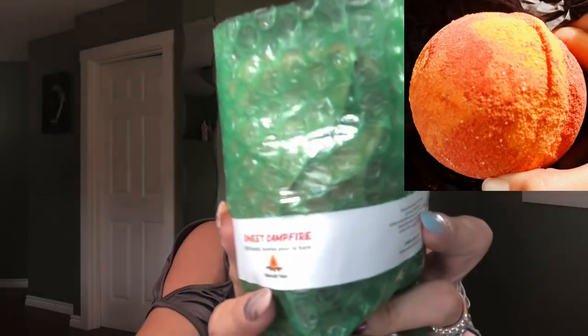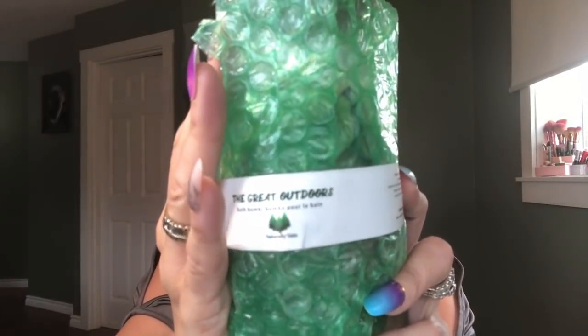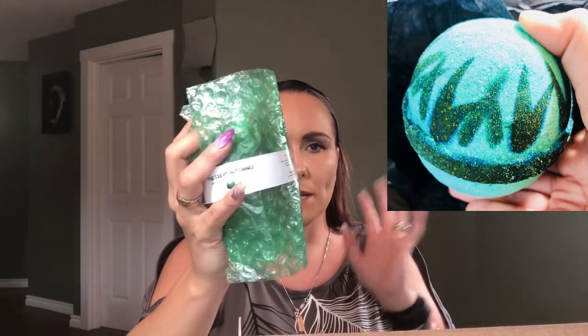The first one is the Sweet Campfire bath bomb. I'll put a picture up of the campfire one so you can actually see what it looks like. The next one is the Green Outdoors — it doesn't smell like pine trees or anything, it smells really fresh. The campfire one was one I tried before and it smells so yummy.